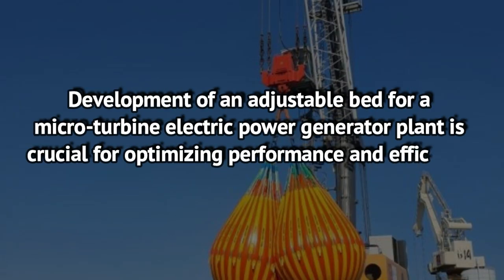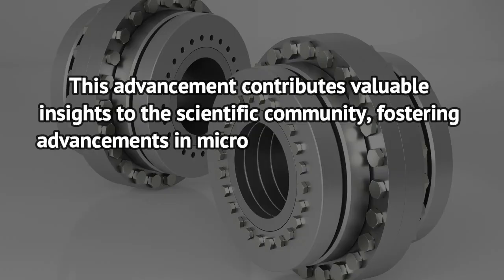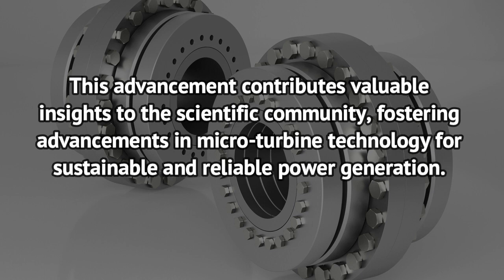Development of an adjustable bed for a micro-turbine electric power generator plant is crucial for optimizing performance and efficiency in diverse operational conditions. This advancement contributes valuable insights to the scientific community, fostering advancements in micro-turbine technology for sustainable and reliable power generation.